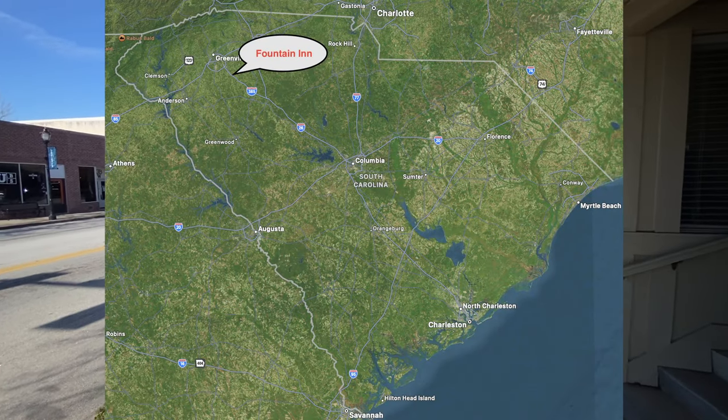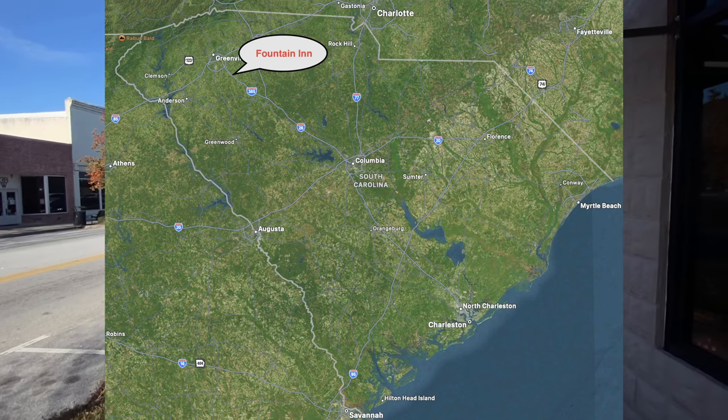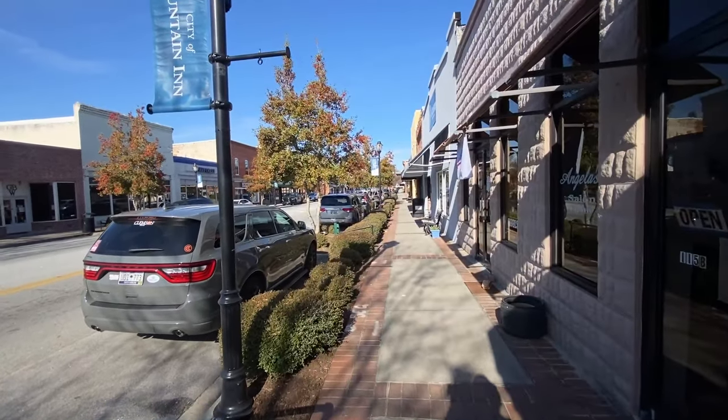If you look at a map, you'll see we're on the southeast side of the I-85 corridor, down below Simpsonville, which we've already done, not far from Greenville.